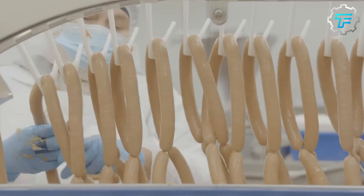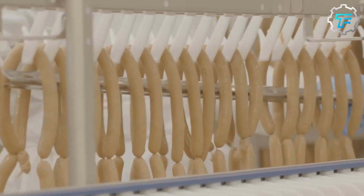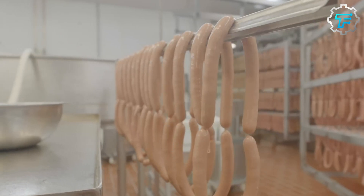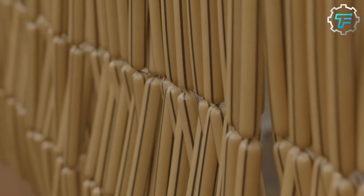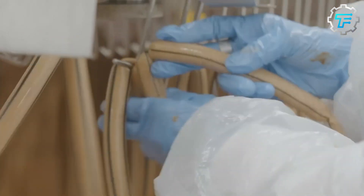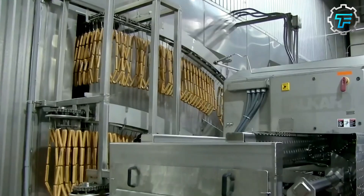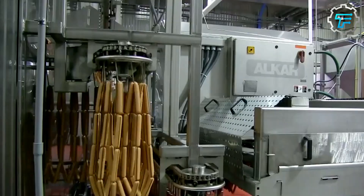The beef-filled casings are placed on a hanger. A factory worker does this to ensure that the soon-to-be hot dogs are arranged neatly on the hanger before being rolled into the oven. The oven is a large smokehouse where the hot dogs are cooked under controlled temperature and humidity for about 80 to 90 minutes.